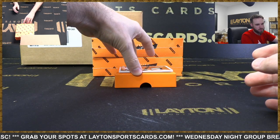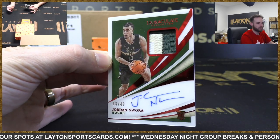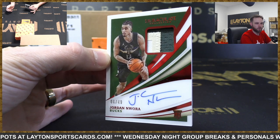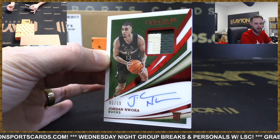Third straight box with Ruby RPA - going to the Bucks this time. Jordan Nwora, 6 of 49. Ruby RPAs is the way of the case here. Jordan Nwora, Bucks - congrats, Milwaukee.